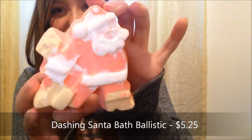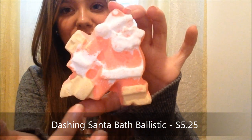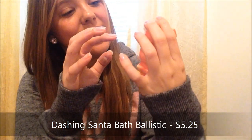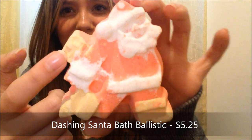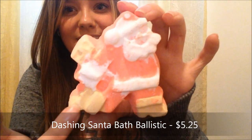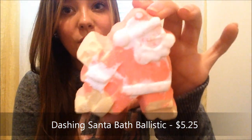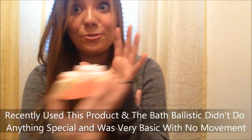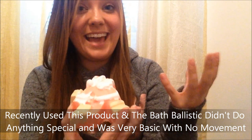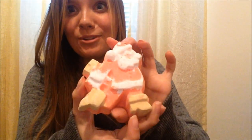This is a brand new product — the Dashing Santa Bath Ballistic. It's a cute Santa-shaped ballistic that looks like he's running, possibly holding a present. On the back there's no design, just plain. Supposedly when you lay it flat in the bath water it actually moves, making it look like he's dashing through your bath, which I think is going to be really interesting to see.